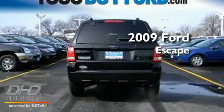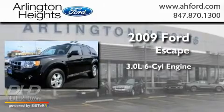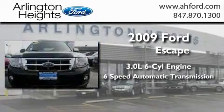This is a 2009 Ford Escape. It features a 3.0-liter six-cylinder engine and a six-speed automatic transmission.